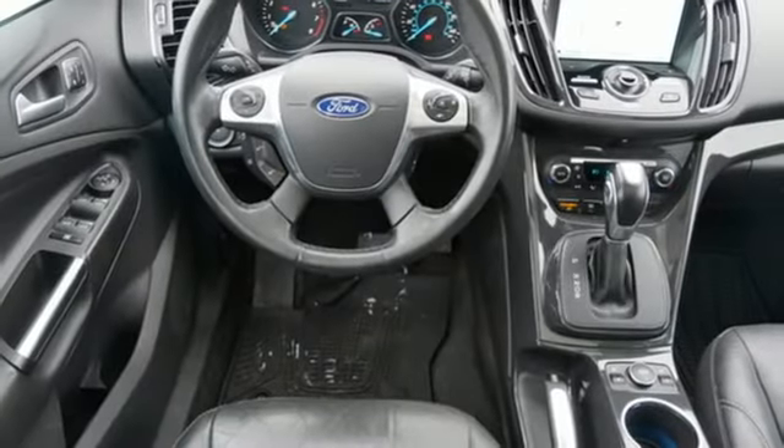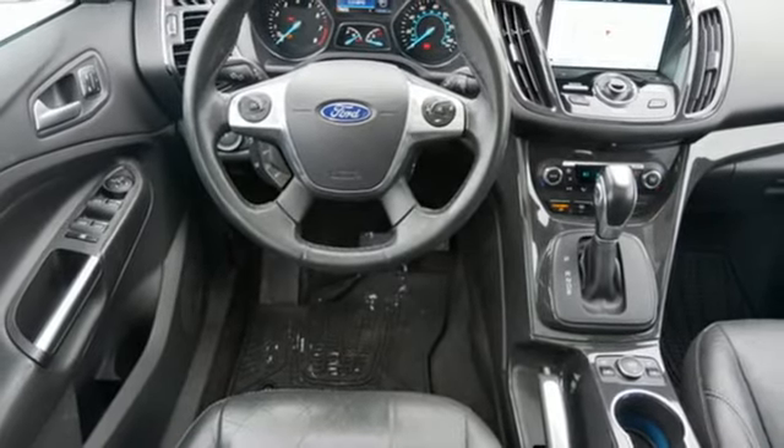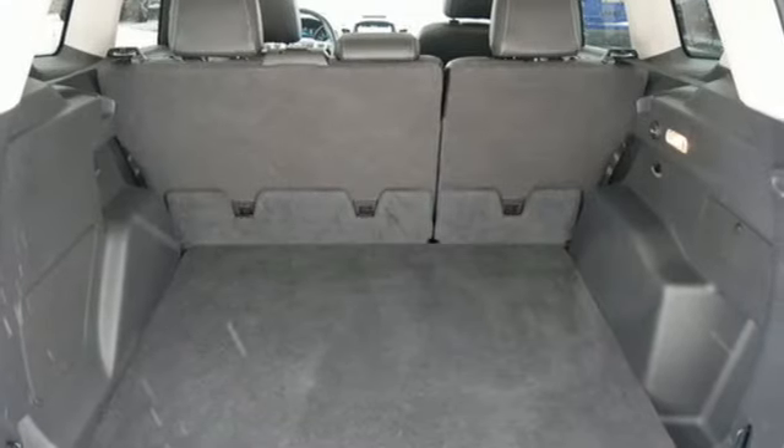Sync services Wi-Fi hotspot, voice activation, hands-free liftgate, AppLink, and EcoBoost engine.